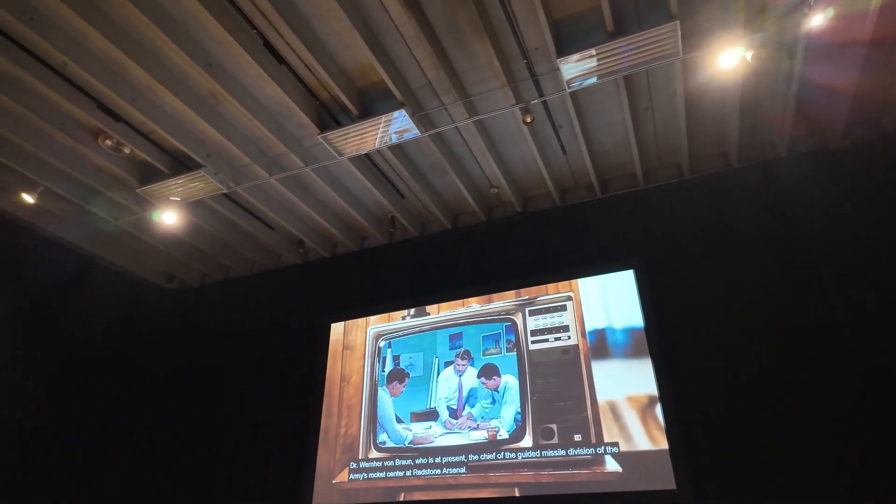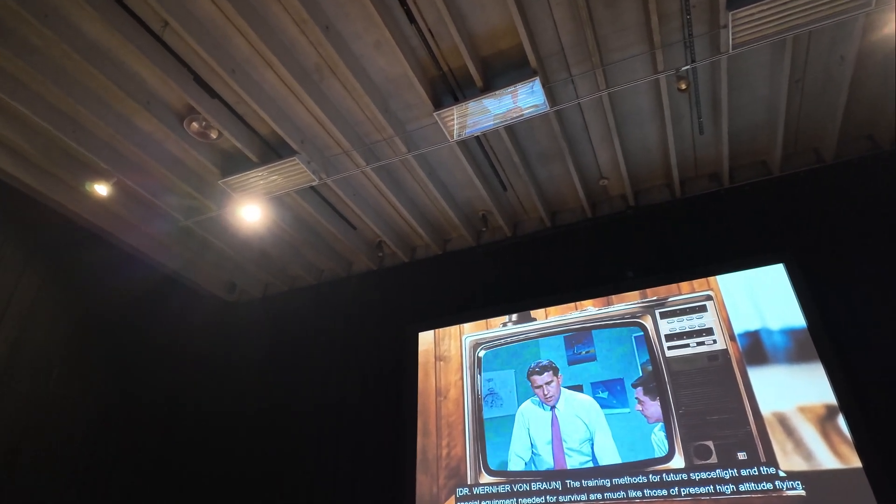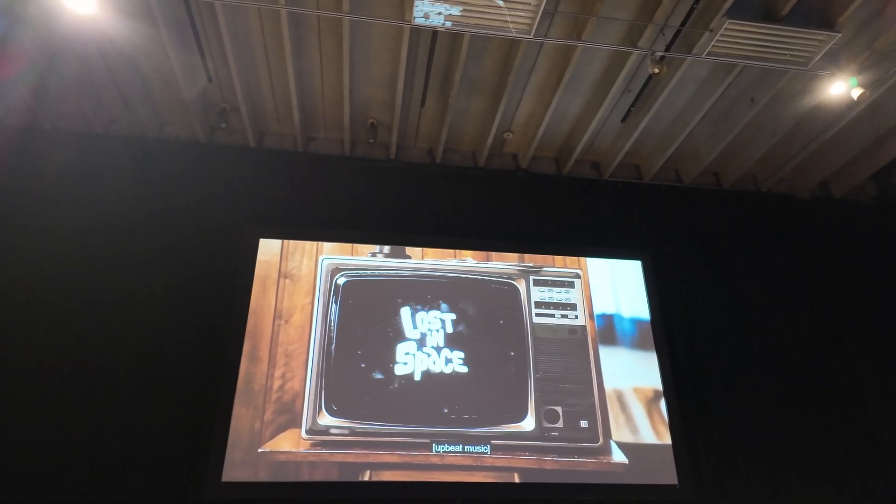Most famous of the scientists was Wernher von Braun, who was the director of the Apollo program back in the day. They had been working on the V2 rockets, which were used against England, and parts for hundreds of these rockets were recovered.